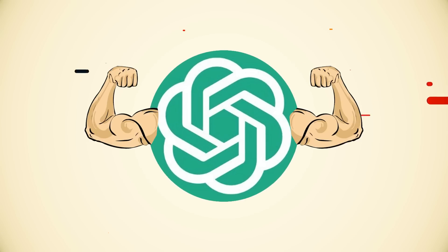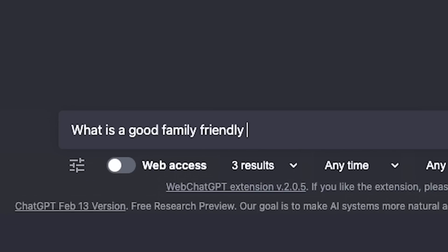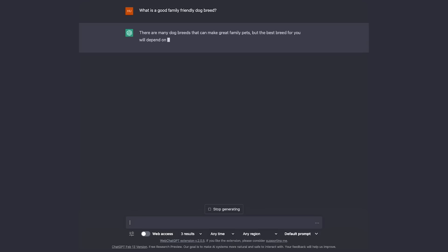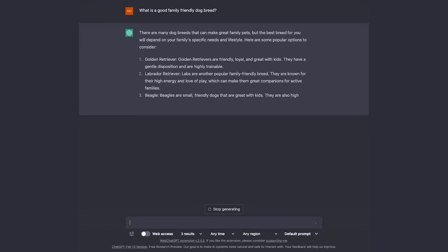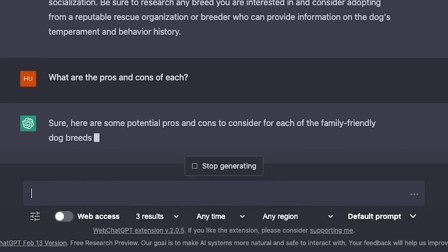The first use case I want to start with is an especially easy one that I've been using a lot, and that's basically replacing Google. For a huge amount of things that you would typically Google, ChatGPT produces better results, more quickly, without having to open any links. It gives these human-like responses that are more digestible, and gives you in-depth answers with context that you'd normally have to sift through tons of websites to get to. Plus you have the ability to ask more questions and refine those answers.